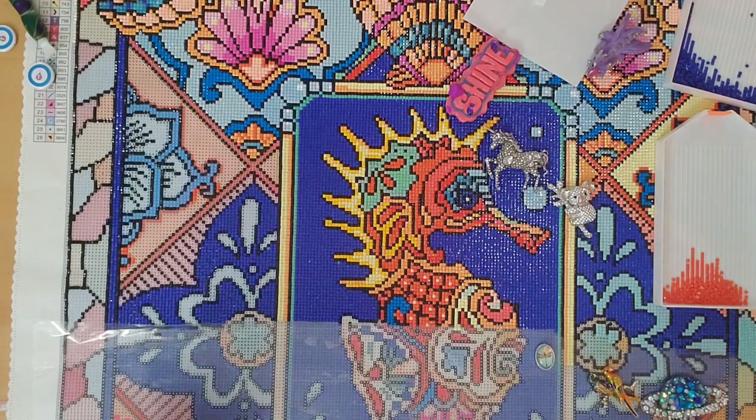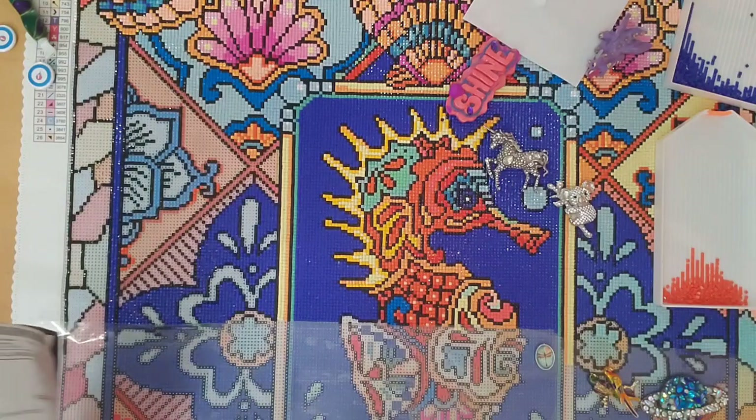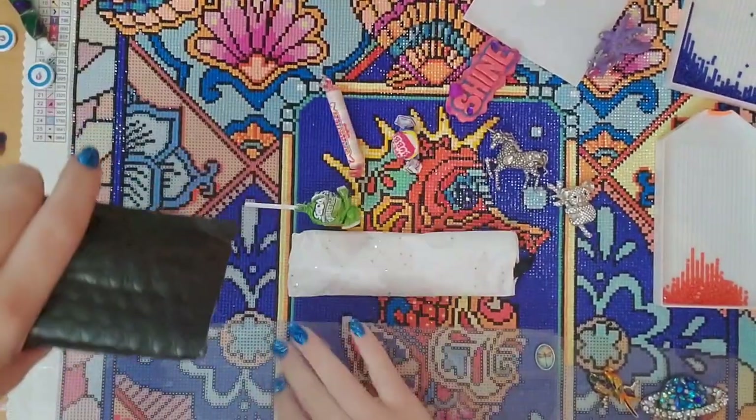She does clay pens and I think they are absolutely beautiful. I just cannot wait to see this in person.